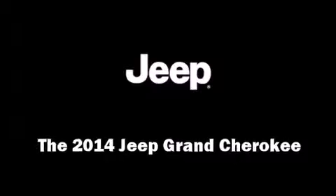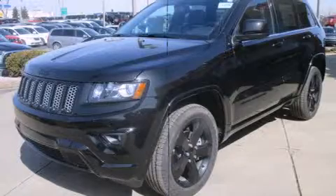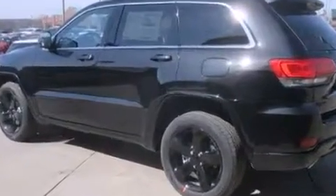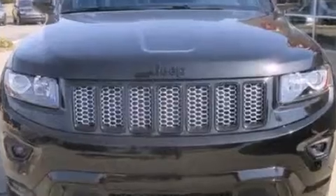Discerning drivers will appreciate the 2014 Jeep Grand Cherokee. Smooth gear shifts are achieved thanks to the refined six-cylinder engine, and load-leveling rear suspension maintains a comfortable ride. Four-wheel drive allows you to go places you've only imagined.